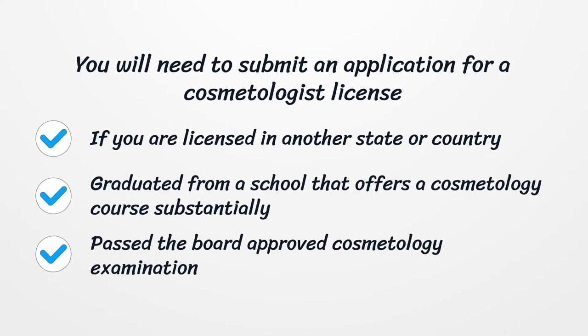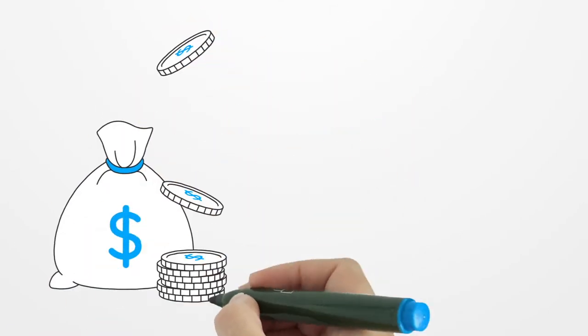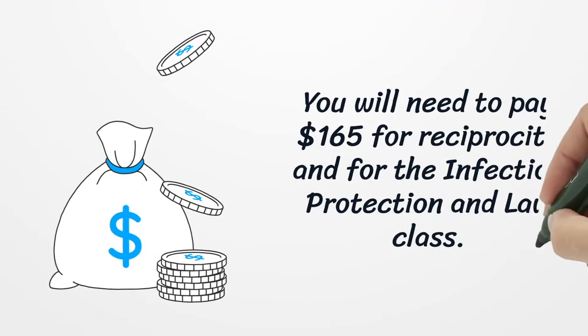You will need to submit an application for a cosmetologist license. If you are licensed in another state or country, graduated from a school that offers a cosmetology course substantially, and pass the board approved cosmetology examination, you will need to pay $165 for reciprocity and for the infection protection and law class.